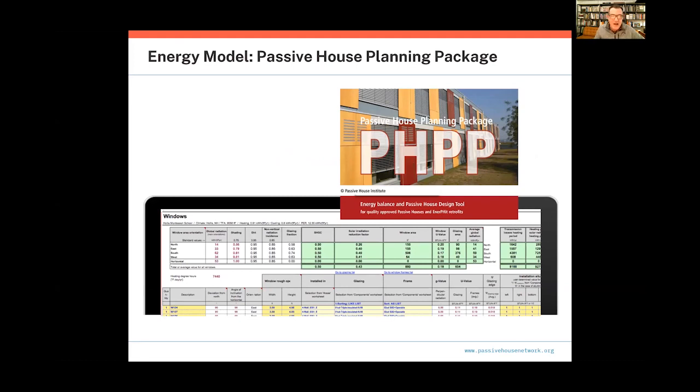All of that goes into the PHPP, which we'll come back to with the embodied carbon. It's a great tool because it's fully transparent — you can see all the calculations, use it as a design tool, run variants, future climate scenarios, change variables depending on how you think the building will be used, and optimize in terms of construction and specifications.